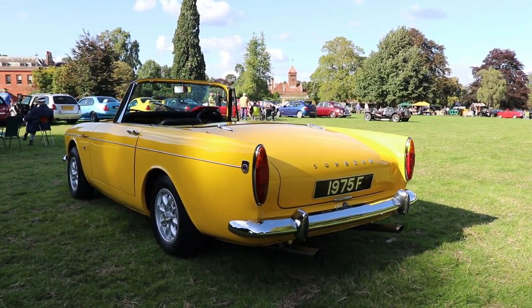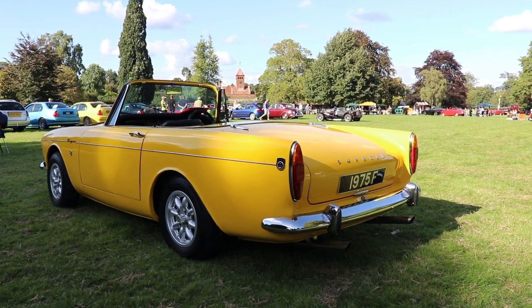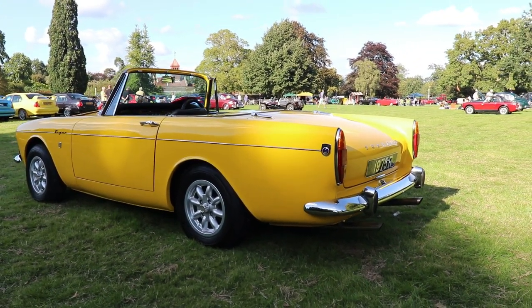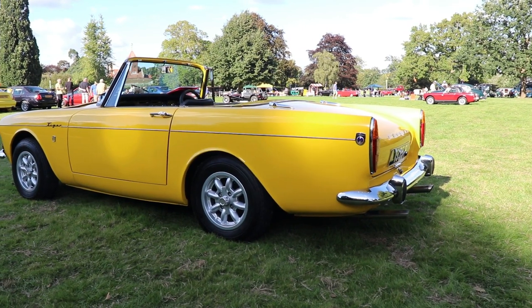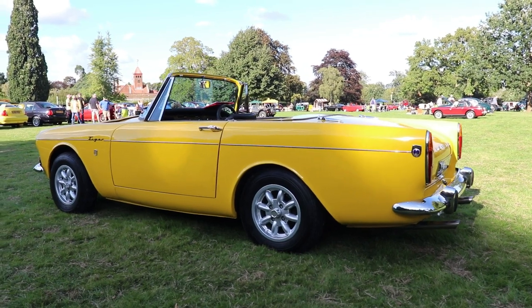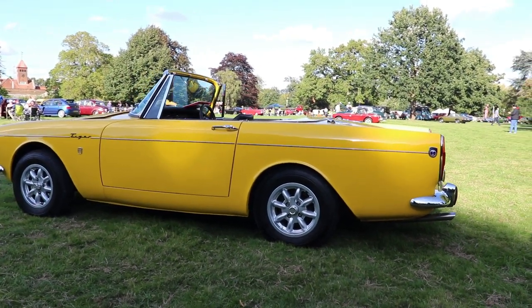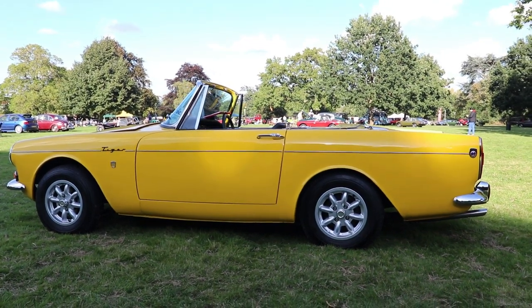When we talk about the Sunbeam Tiger, we have to say that the car is the actual successor of the original British car, the Sunbeam Alpine, which was in production from 1953 to 1955 and then from 1959 to 1968. This was also a very successful car, with 69,251 cars made. But the engines were more European sizes — early versions 1.5 litres, then rising to 1.6, and later versions 1.7 litres. The weight of these cars was approximately a little bit over 1 tonne, so 1,010 kilograms.